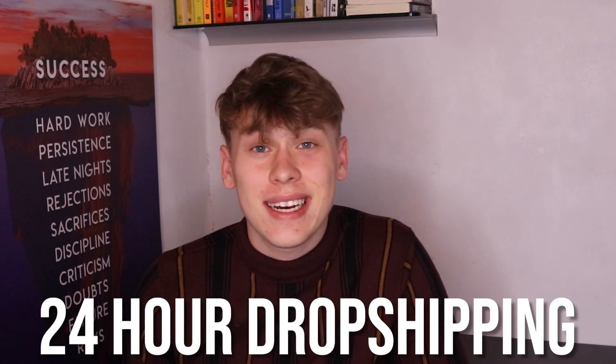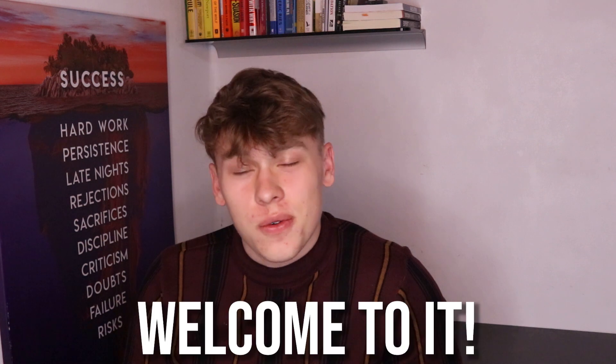Hello, and welcome to another 24-hour dropshipping challenge. My name is Vilius Tenorio, and if you're new to the channel, welcome to it.